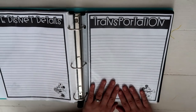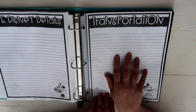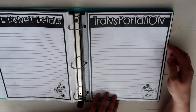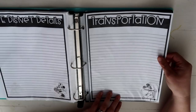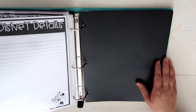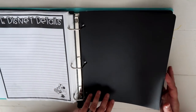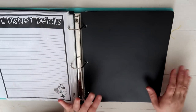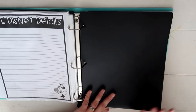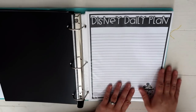This is our Transportation page — I'll write details about our trip preparation, making sure the oil is changed, we have the fluids we need in the truck, and any places we might stop. Then I added another folder to move into a new section of the planner covering our actual time while we're at Disney World.